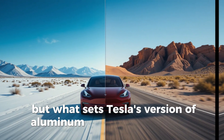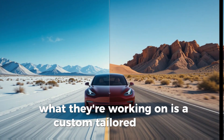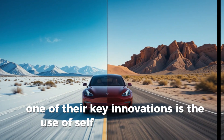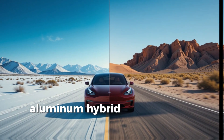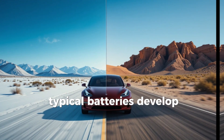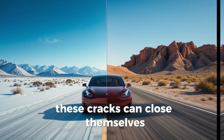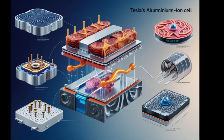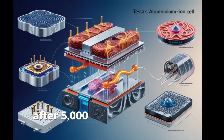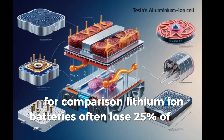But what sets Tesla's version of Aluminum Ion apart from others? Tesla isn't using an off-the-shelf solution. What they're working on is a custom-tailored system engineered to outperform any competitor in the EV space. One of their key innovations is the use of self-healing electrodes. These components use silicon-aluminum hybrid materials that realign at the atomic level when stressed. During each charge and discharge, typical batteries develop micro-cracks that eventually wear them out. In Tesla's aluminum-ion cells, these cracks can close themselves thanks to flexible bonding agents and smart polymers. In lab conditions, this self-repairing tech has maintained 95% battery capacity after 5,000 full discharge cycles — compared to lithium-ion batteries, which often lose 25% of their capacity in the same time.